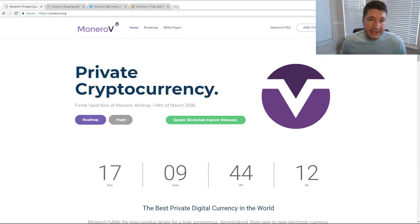Hey everybody, thanks for watching. This is Ty. I'm talking about Monero V, also known as XMV. It is a hard fork of Monero happening on March 14th. We're going to take a look at what Monero V is, a brief look at the white paper, talk about some of the controversial stuff that the Monero community does not like about Monero V, and lastly I will talk about how you can protect yourself if you want to claim Monero V. Let's go ahead and dive right in.